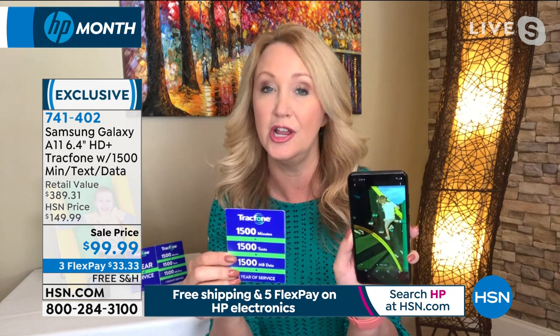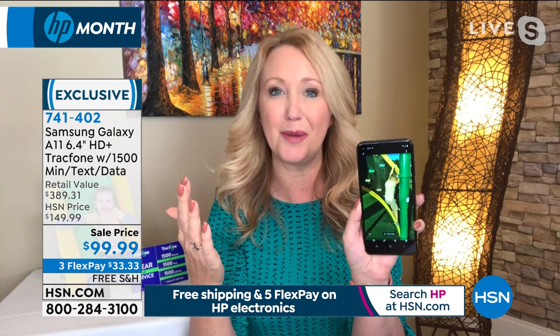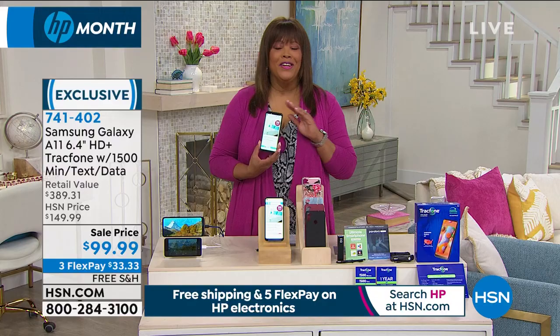The 1,500-minute package includes 1,500 minutes, 1,500 text messages, and 1,500 megabytes of data — 1,500 of each. This bundle could last you an entire year. You're not leasing the phone — you own it outright. Samsung Galaxy is one of the top brands in the world, going back and forth with Apple for number one. For a teenager or a gift, Samsung is known for having the best cameras.